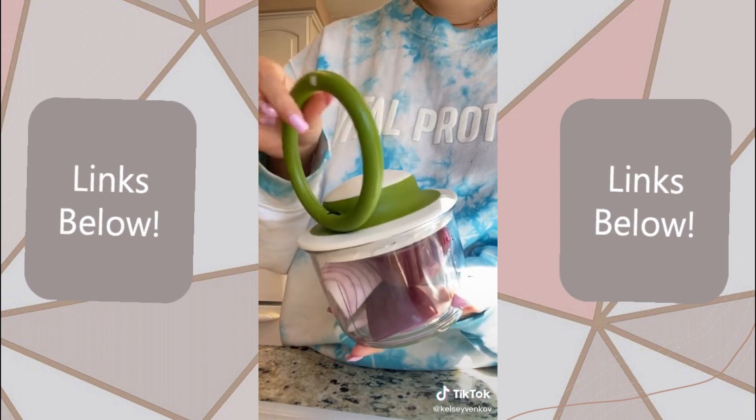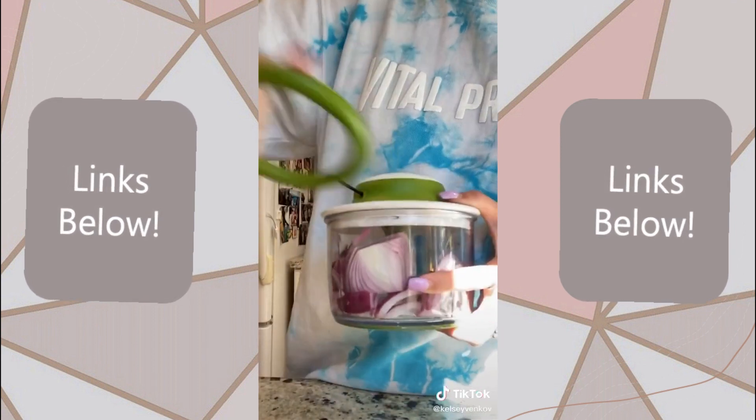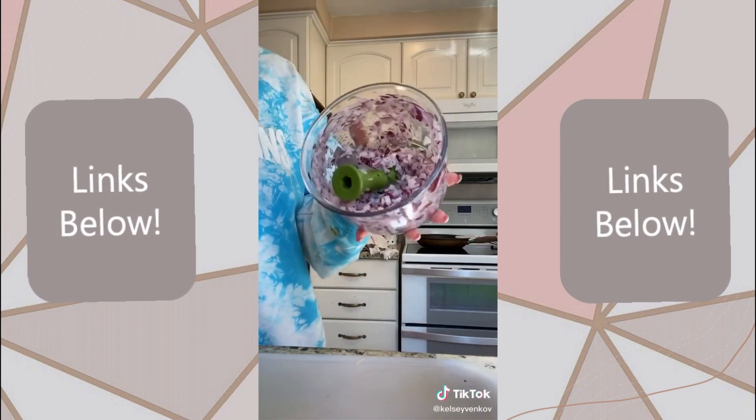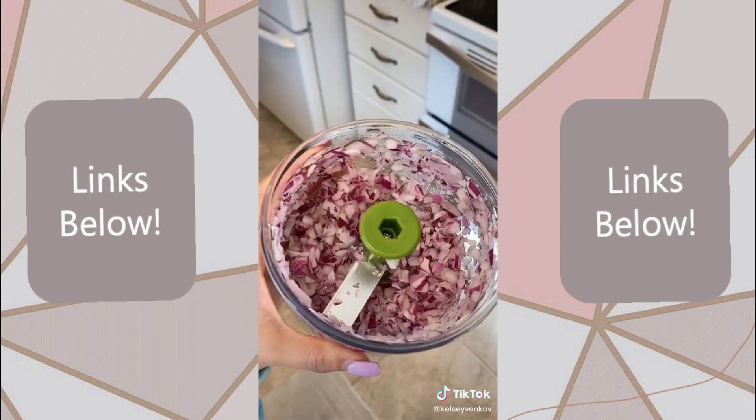Pick up the circle thing in the middle, pull on it a few times, and it'll chop your onions, garlic, peppers, whatever you want to put in it as fine as you want. It's so satisfying. I'm obsessed, and I don't think I'll ever cut an onion again in my life.